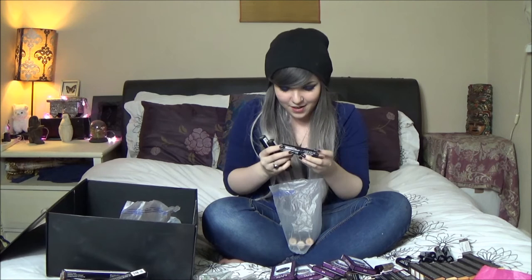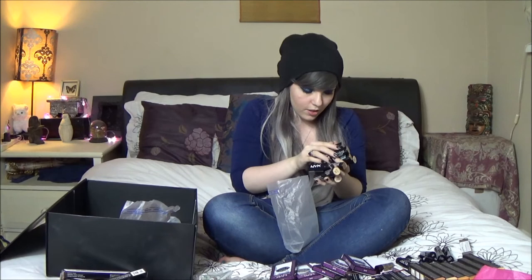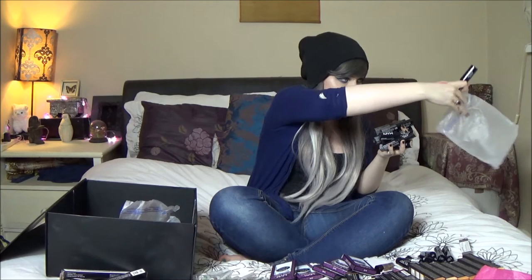We have foundation sticks — so many colors. Foundation sticks in all of the colors which could possibly work for my skin, which is amazing. I'm definitely running out of room.